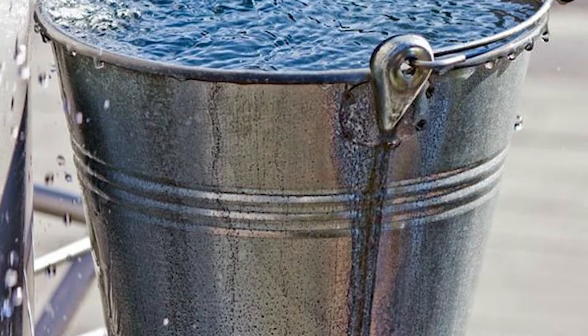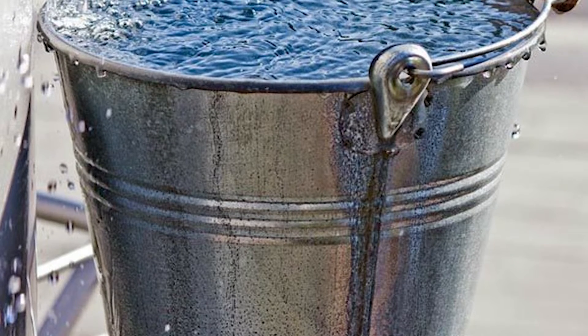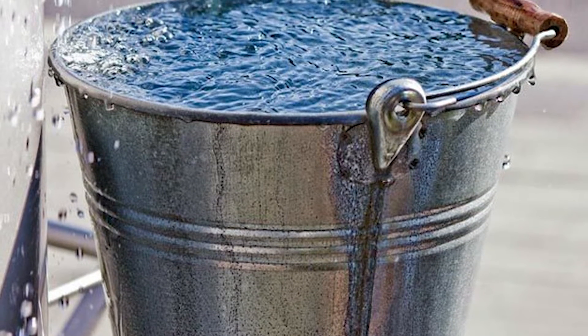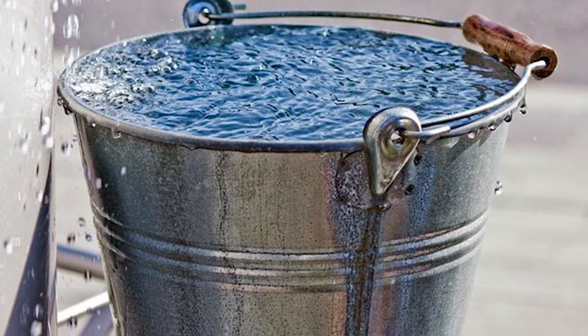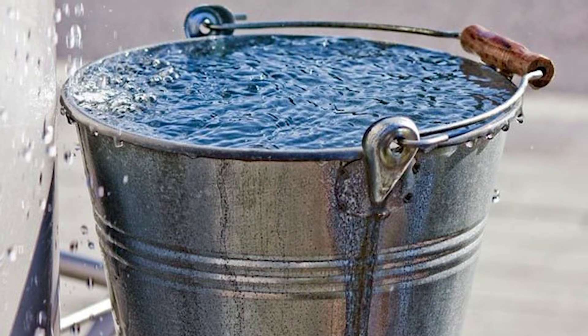Let me use one of my favorite analogies to explain it — the hosepipe analogy. You've got a bucket and a hose. You put the nozzle into the bucket and twist the tap. The water will fly in at a rate of knots and nothing will spill over the top of the bucket. But as you fill up, you're going to have to slow down the amount of water coming out of the end of the hose, otherwise you're going to slosh it all over the place.